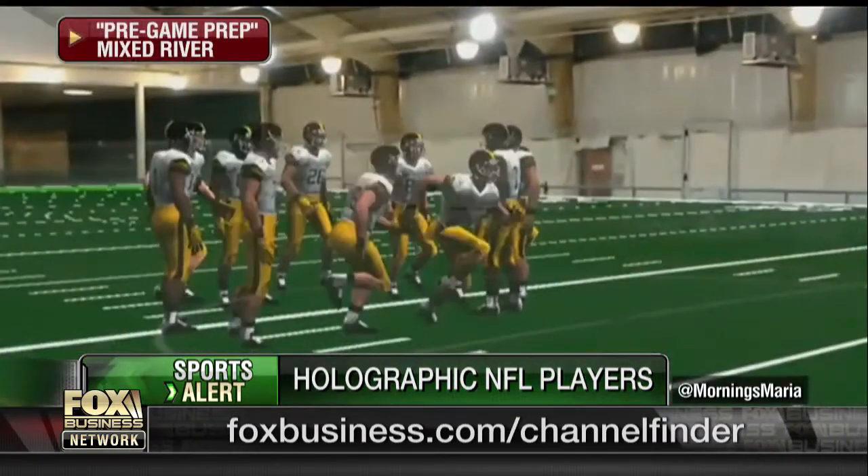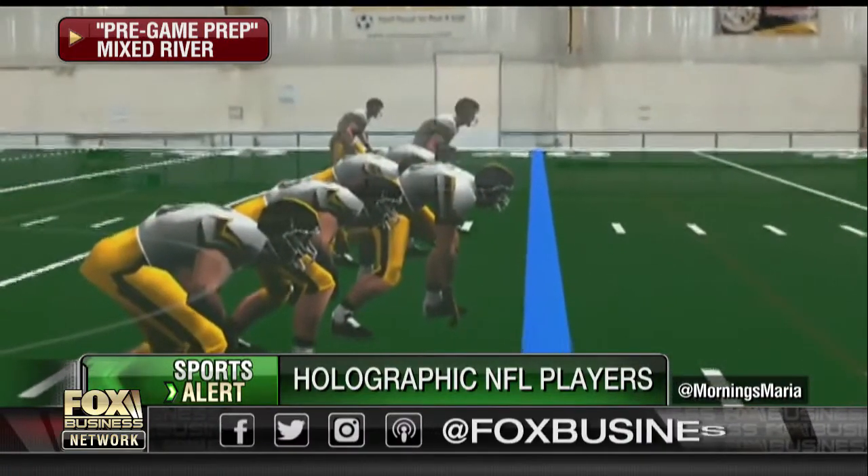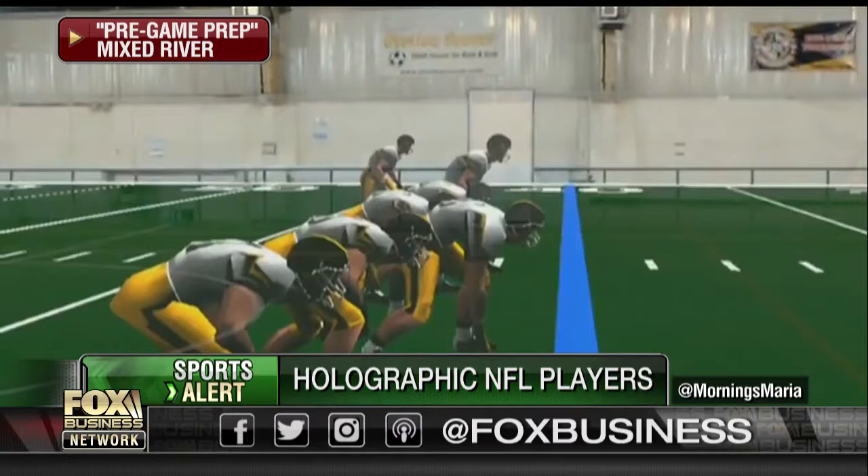Welcome back. The Baltimore Ravens have five more days to go until the team heads to training camp, and their first opponents will be holographic NFL players. The team will be using an interactive program called Pre-Game Prep to make up for the lost time on the field, created by the new tech startup Mixed River.